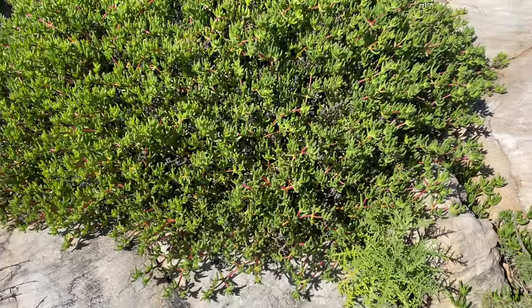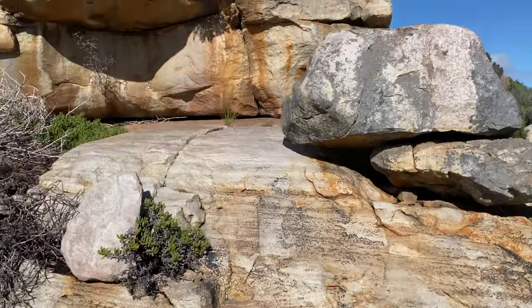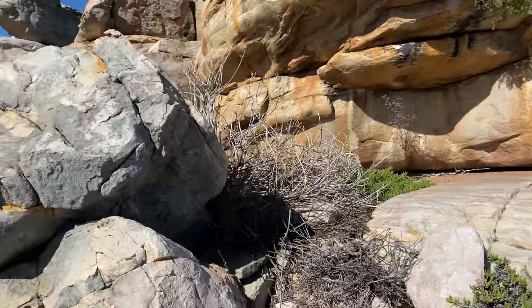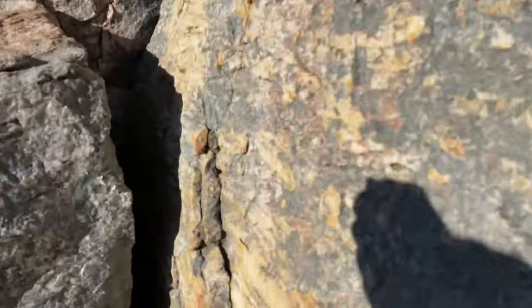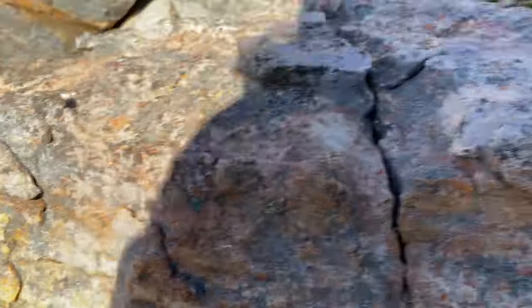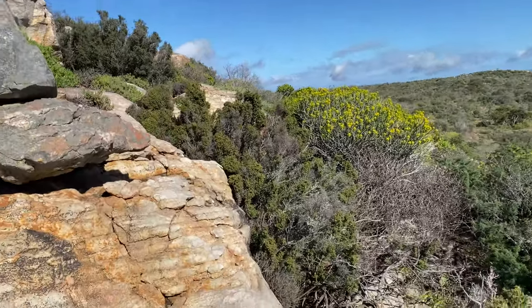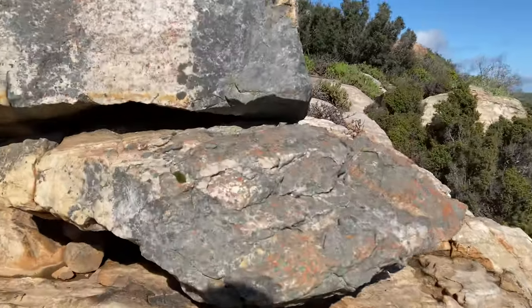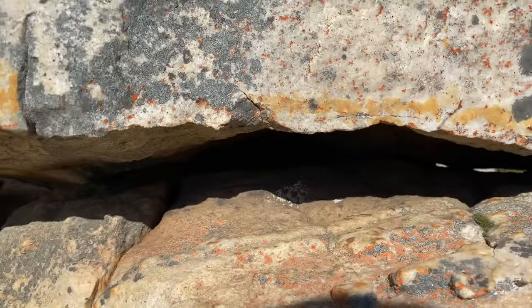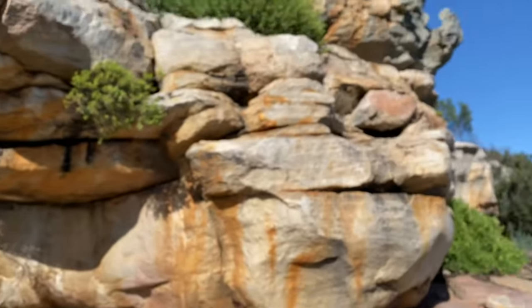Just climbed up one of these granite boulder ridges, having a look to see what we can turn up in some of these cracks — hopefully some of the lizards we're looking for. Really nice habitat out here and there's really no one around. It's a great place to go herping. I'm gonna carry on torching some of these cracks and hopefully find something sooner or later.